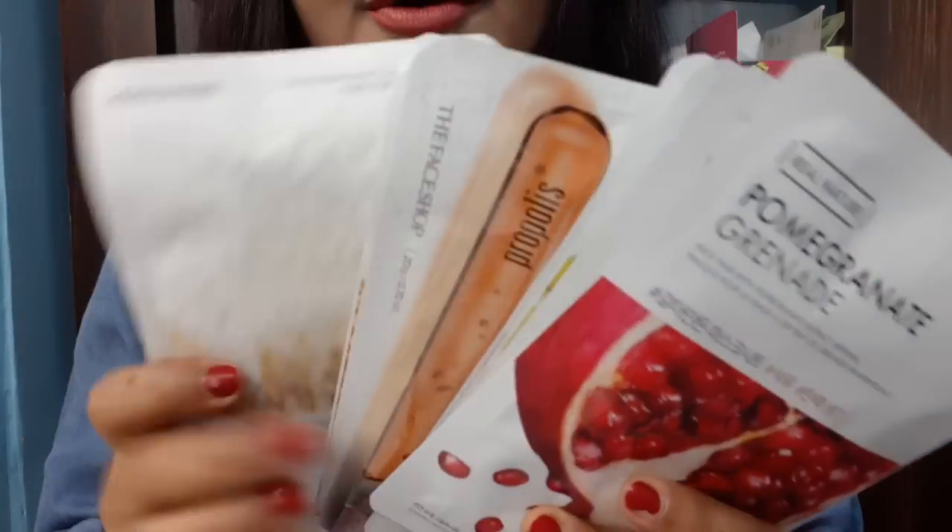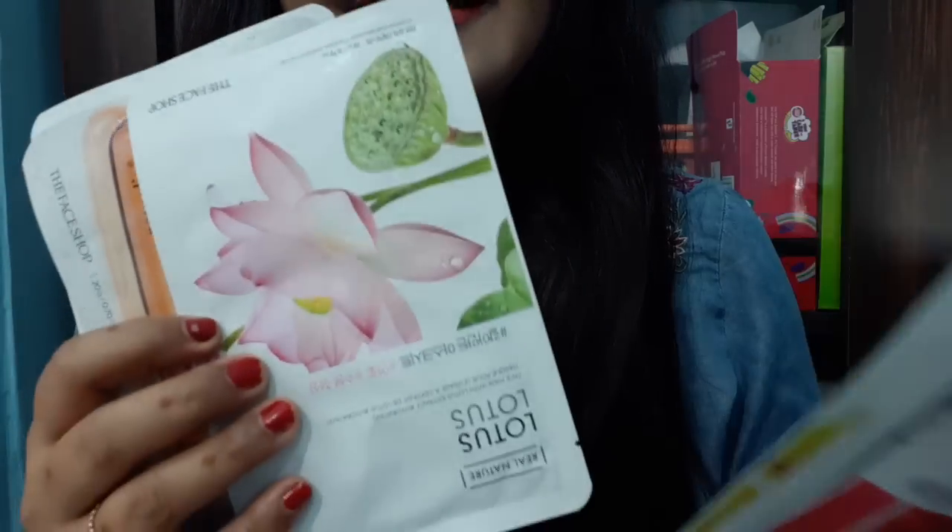Those who don't have glowing skin can use these sheet masks for glow. You can use them if you have dull skin.